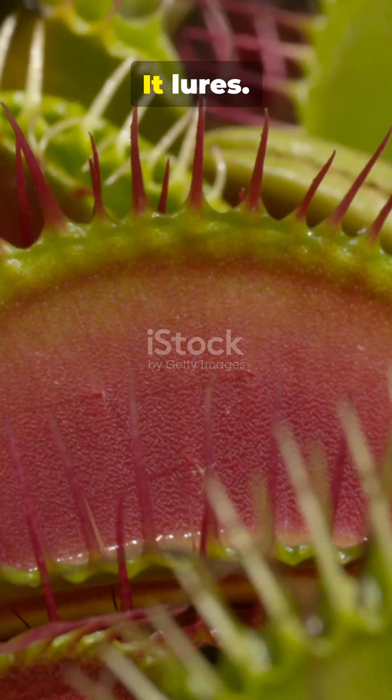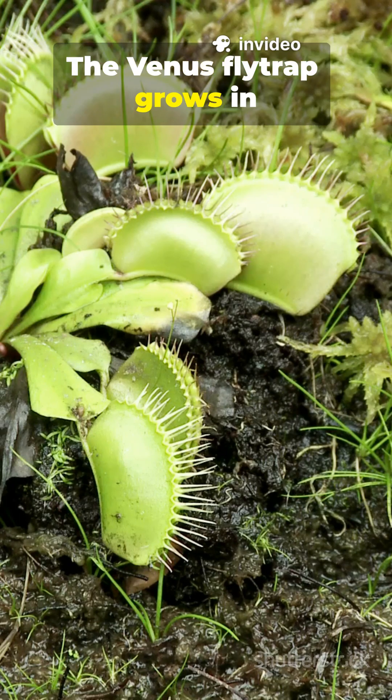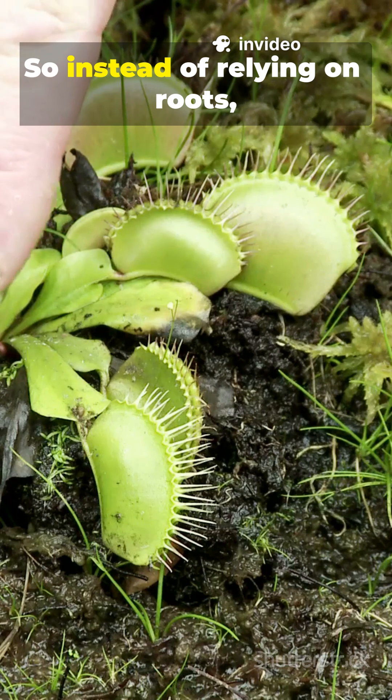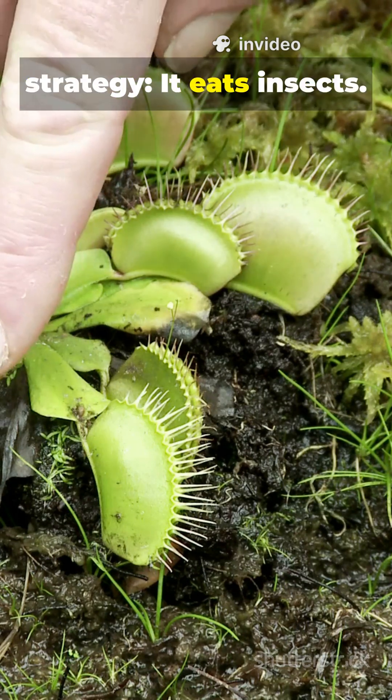It doesn't chase. It waits. It lures. And then, it snaps. The Venus flytrap grows in nutrient-poor soil. So instead of relying on roots, it evolved a different strategy. It eats insects.